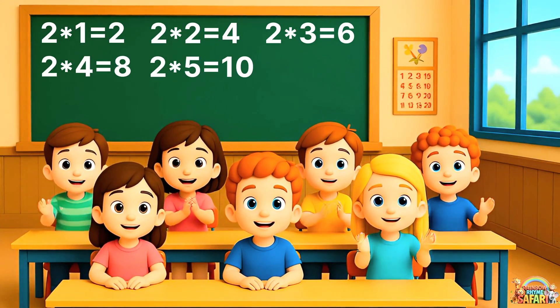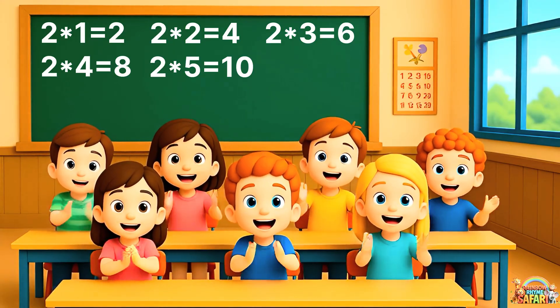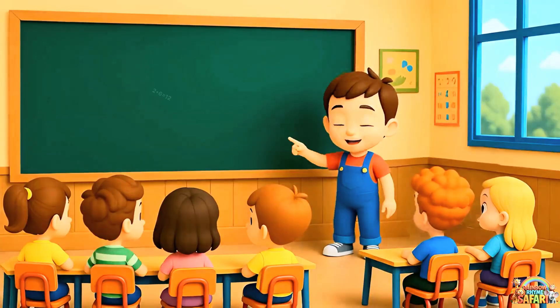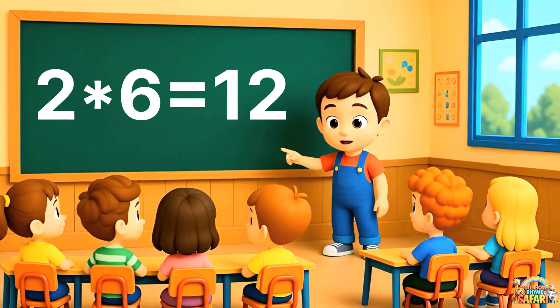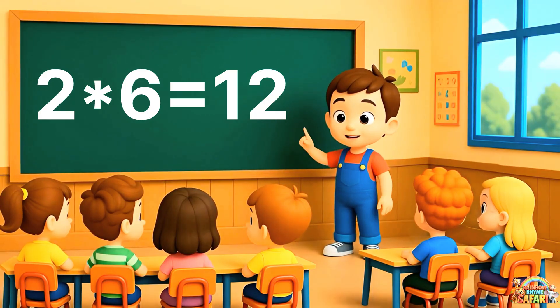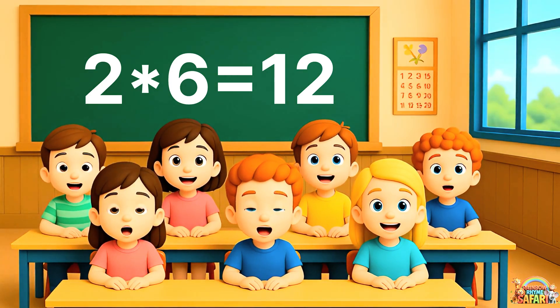Yay! Well done, children. Now, watch this. Two sixes are twelve. Say it with me. Two sixes are twelve.